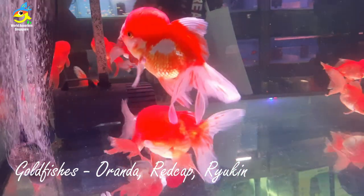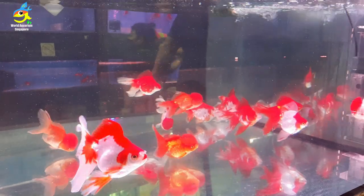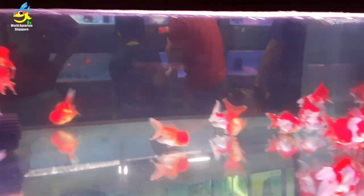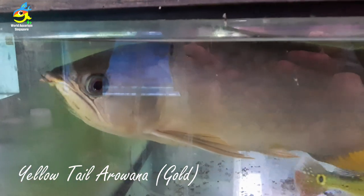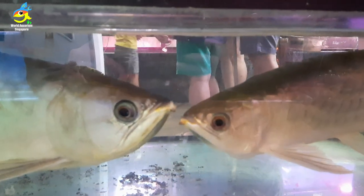They also have red tail giant gourami — I'll show you even more beautiful ones later. There are oranda red caps and ryukin as well — the ryukin color is very rich, I really like those. And there's a yellow tail arowana too. Really pretty and special.